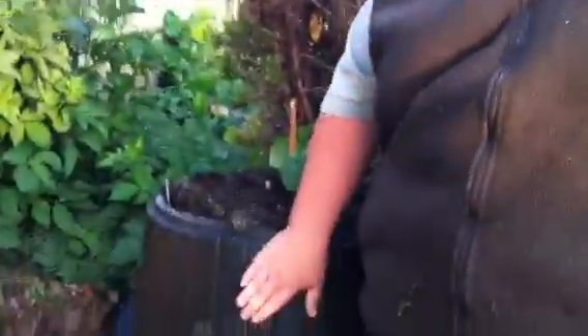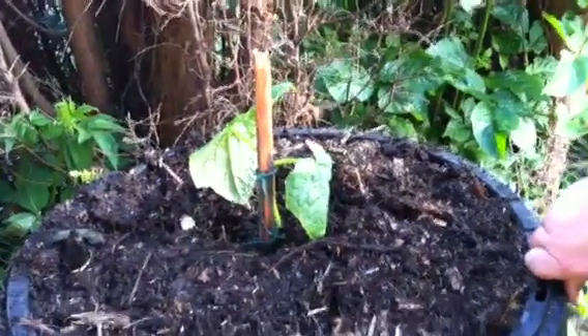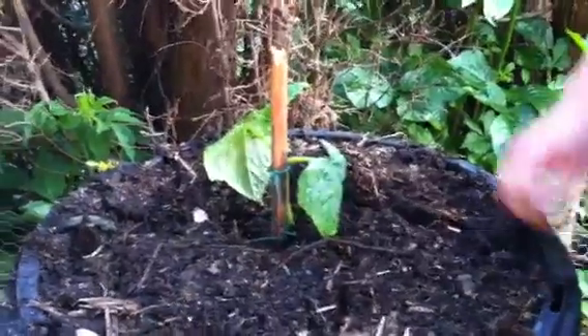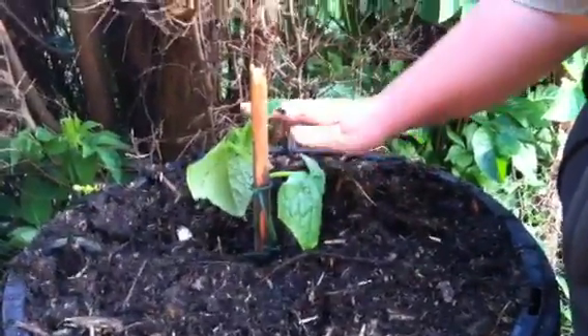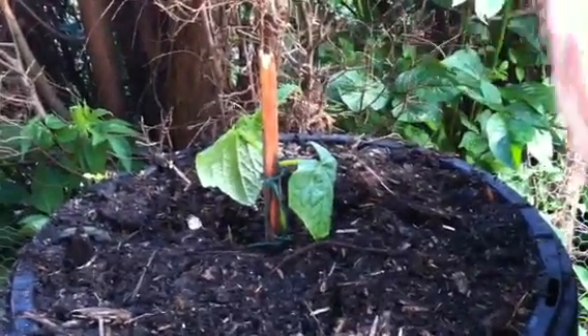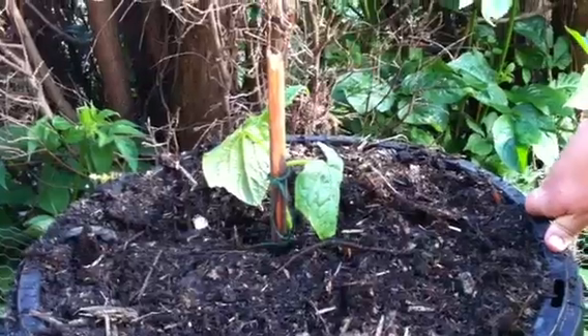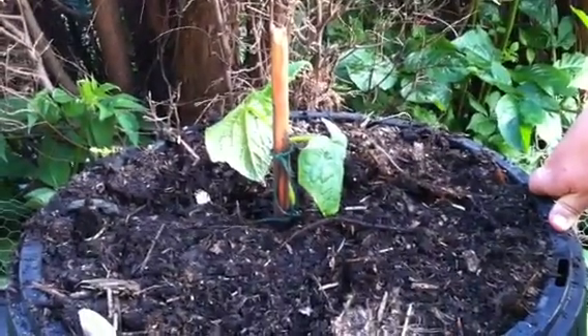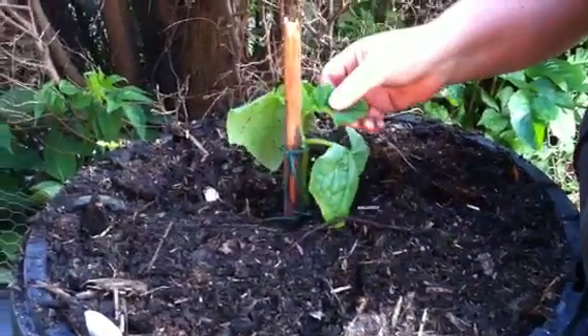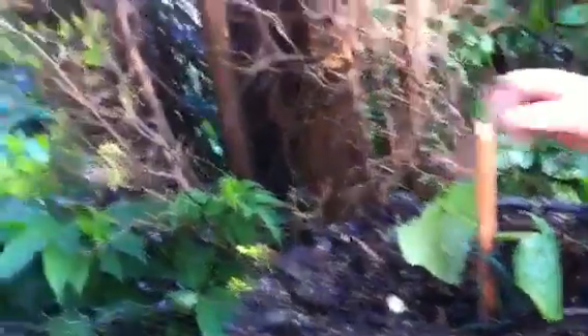So what we've got is the old compost bin. It's got compost growing in it and we've put our cucumber in. It's going to be well fed in the top here. There is a big tradition of growing pumpkins and courgettes and things like that in the compost heaps. It's growing, it's sprouting some new leaves here and bits and bobs.